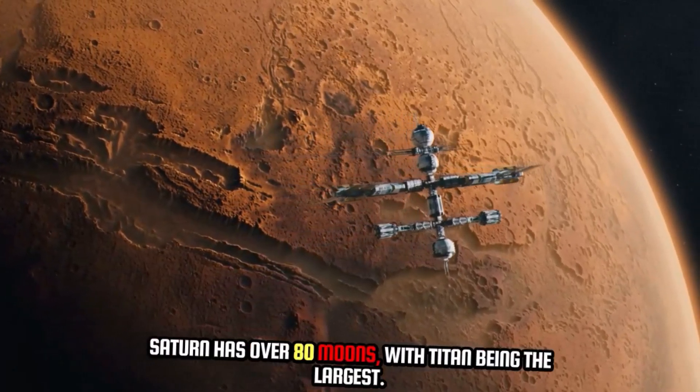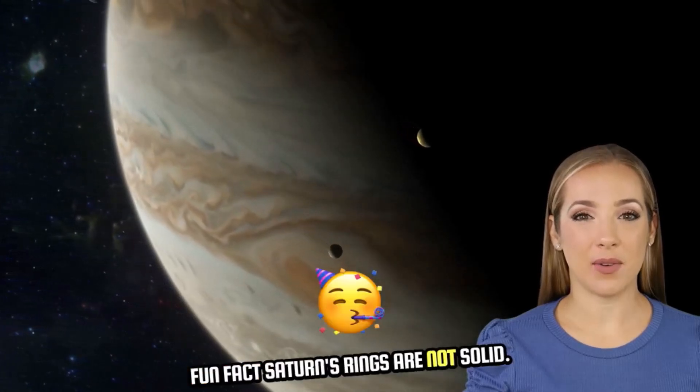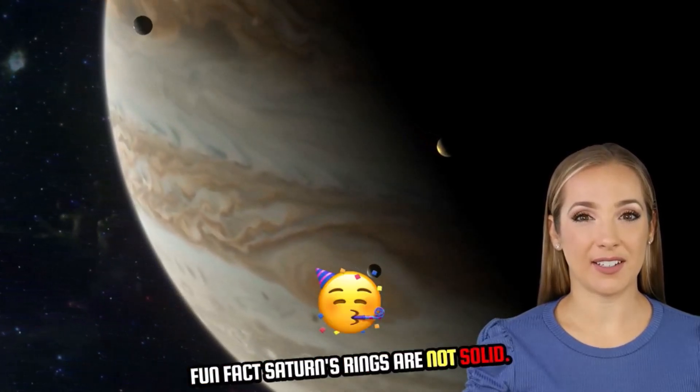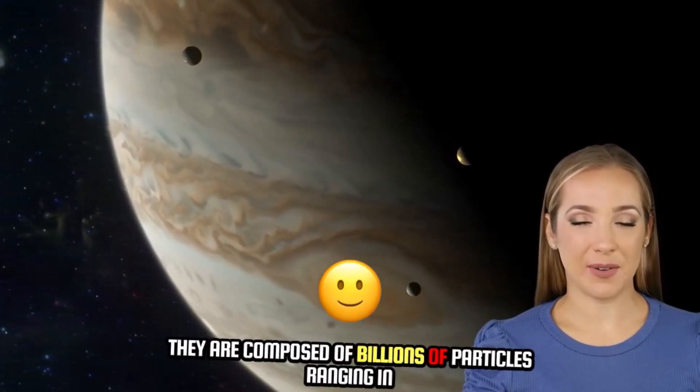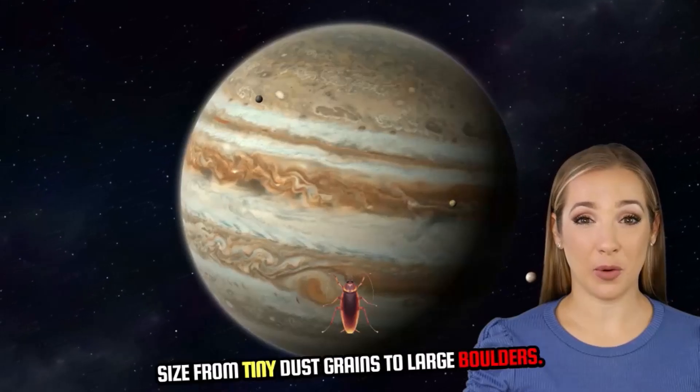Saturn has over 80 moons, with Titan being the largest. Fun fact: Saturn's rings are not solid. They are composed of billions of particles ranging in size from tiny dust grains to large boulders.